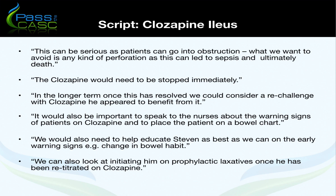The clozapine would need to be stopped immediately. In the longer term, once this has resolved, we could consider a re-challenge as the patient appeared to benefit from it. It would also be important to speak to nurses about warning signs in patients on clozapine and to place the patient on a bowel chart. We'd also need to educate Stephen as best we can on early warning signs such as changes in bowel habit, and initiate prophylactic laxatives and a high fibre diet once re-titrated on clozapine.